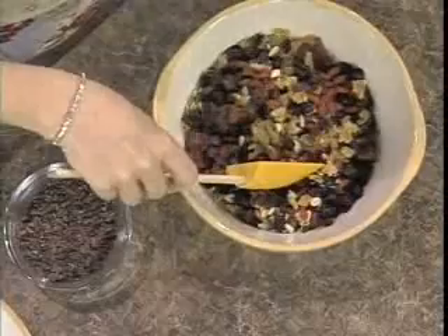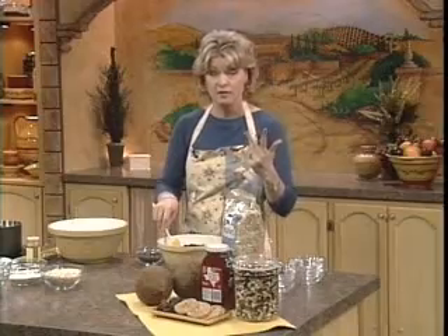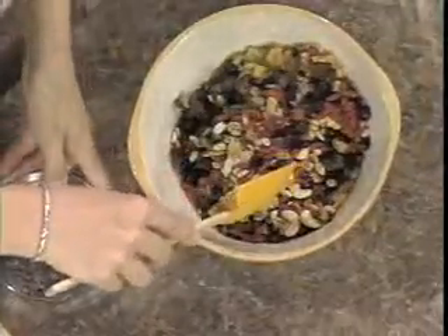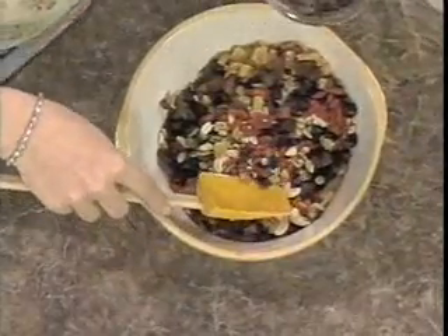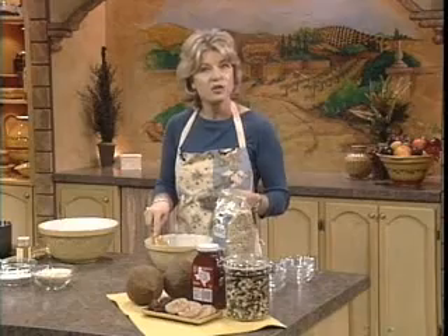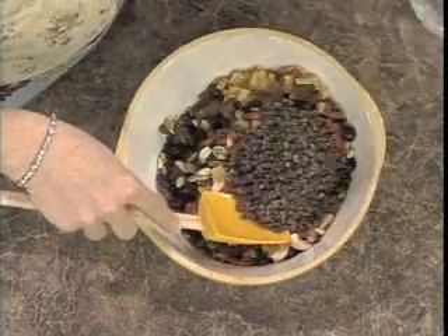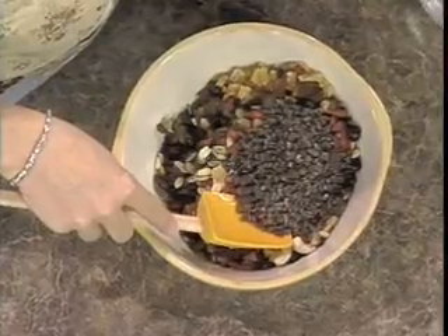Now I've got my nuts, my seeds, my berries. So for a little bit of fun, let's add cacao nibs. You probably haven't heard this term — this is actually chocolate. It's raw, unsweetened chocolate which contains no sugar.